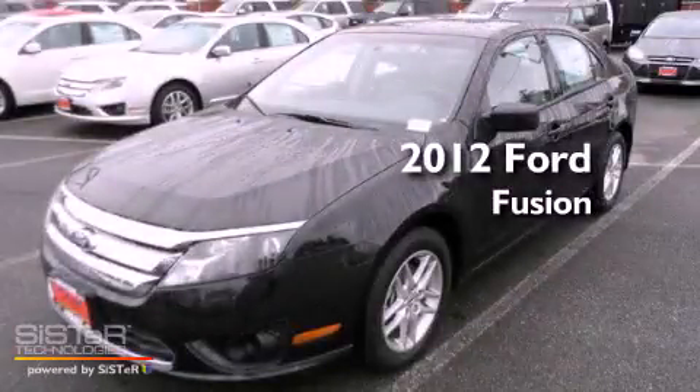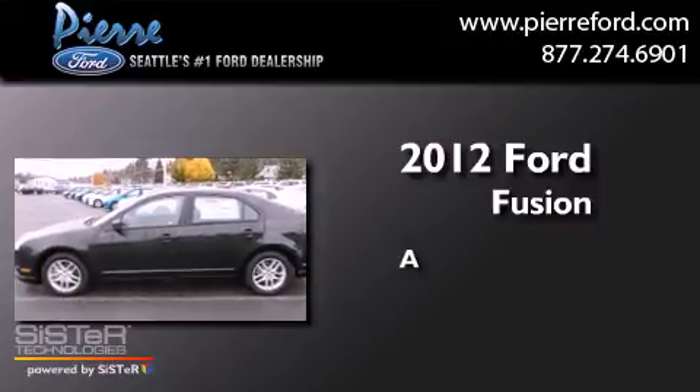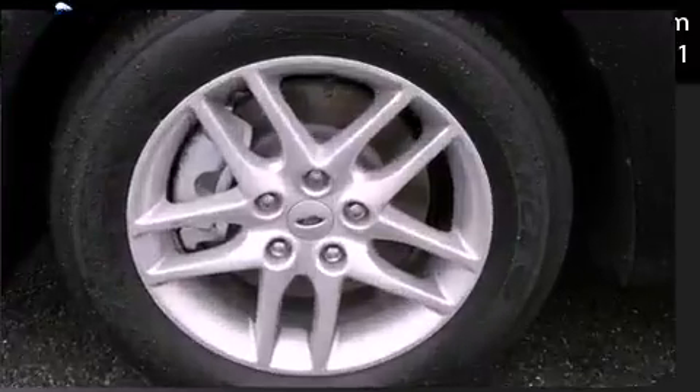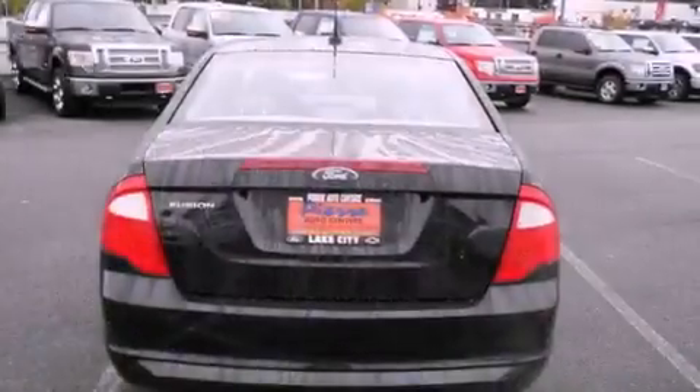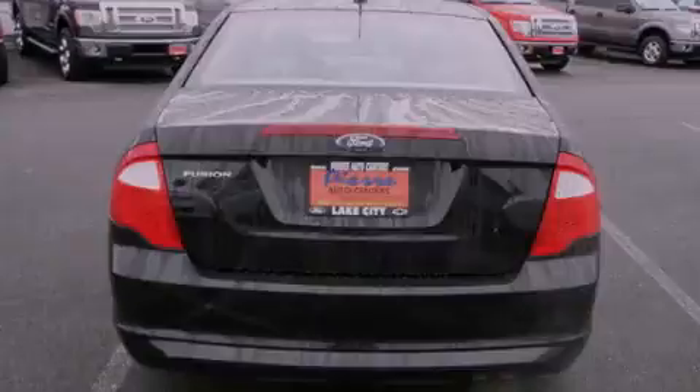This is a brand new 2012 Ford Fusion. All of the following features are included: a low tire pressure indicator, traction control and stability control systems.